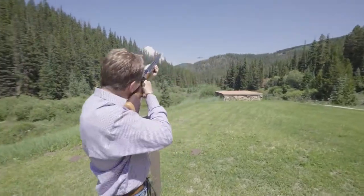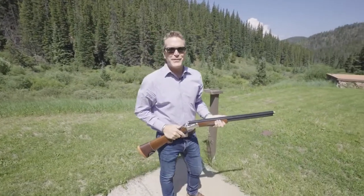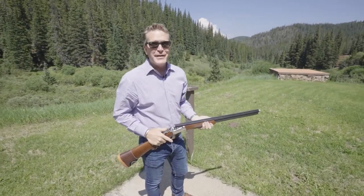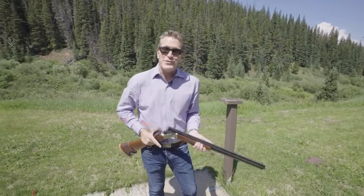Pull! There's so much to do at Spruce Valley Ranch — from skeet shooting, to canoeing, to fly fishing, and so much more. And it's all private, and it's all yours.